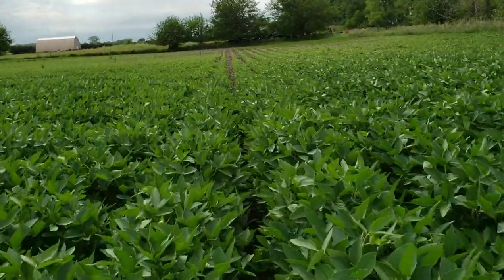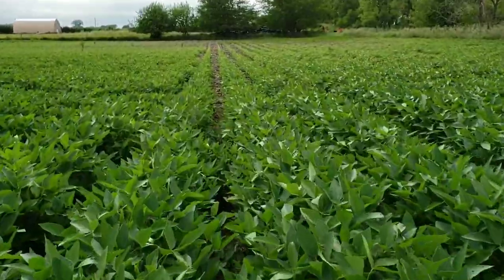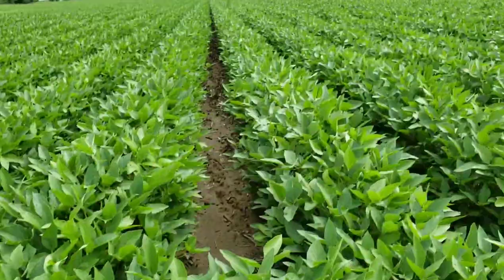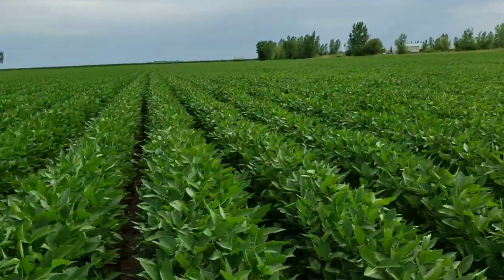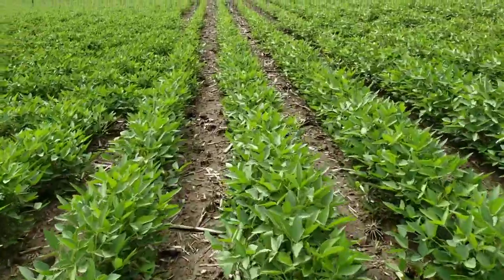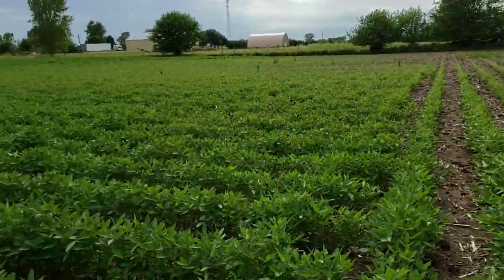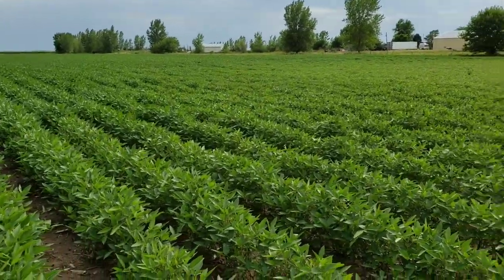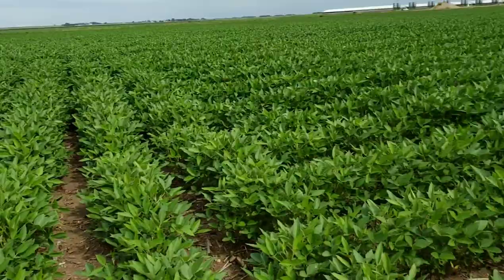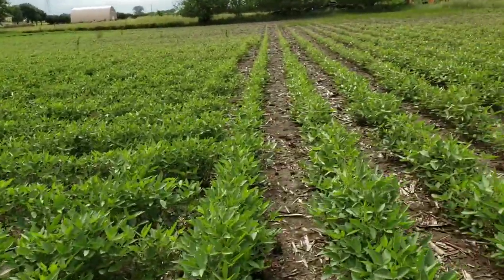This is actually probably the least damage I've seen down here in quite a few years on the beans. These were actually the first beans I planted, if I remember right. They've got a good acre and a half here that they've mowed down.